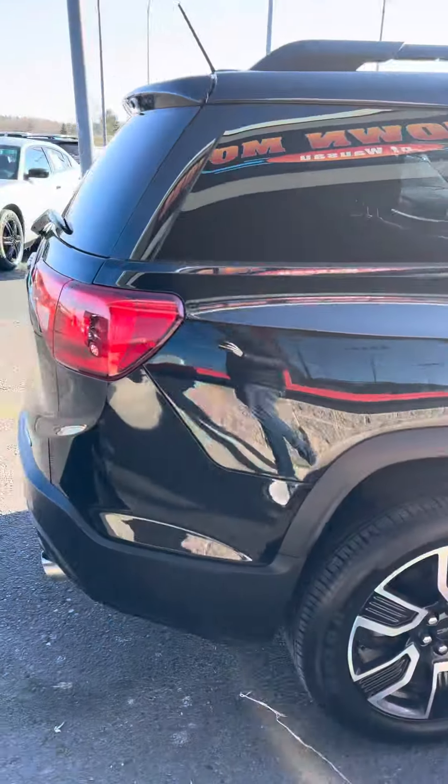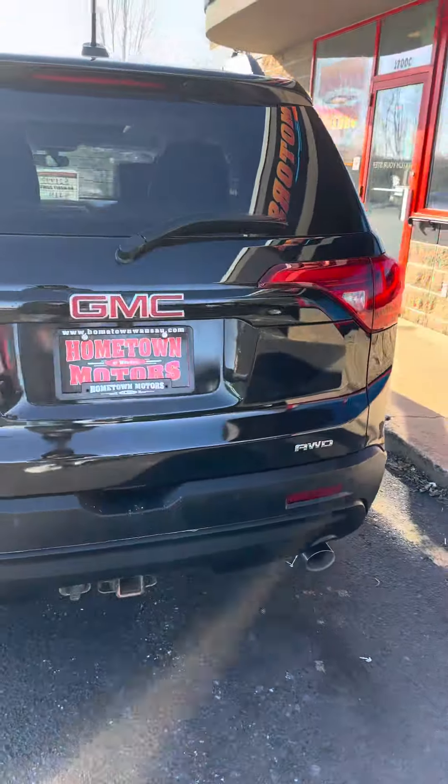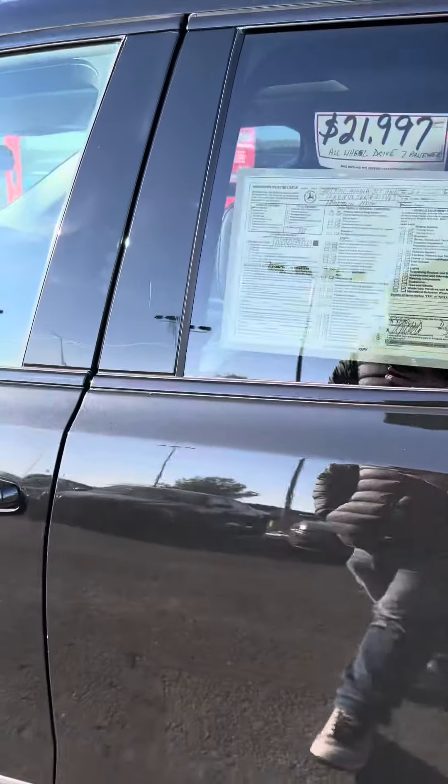It's got dual sunroofs, a backup camera, and a towing package with 7-pin wiring. It also has rear park assist, dual exhaust, and a V6 3.6-liter engine.